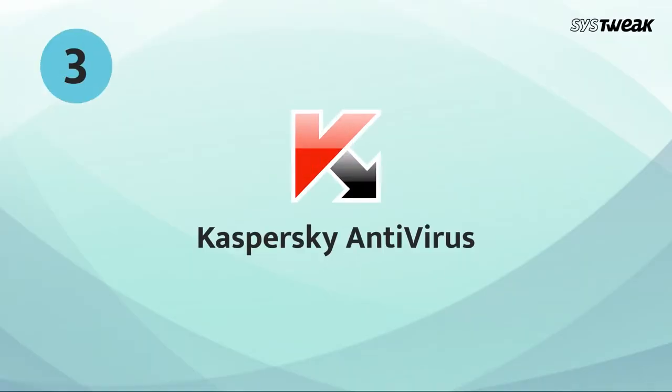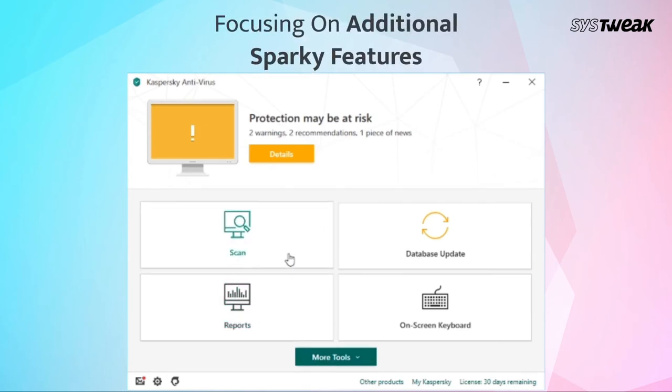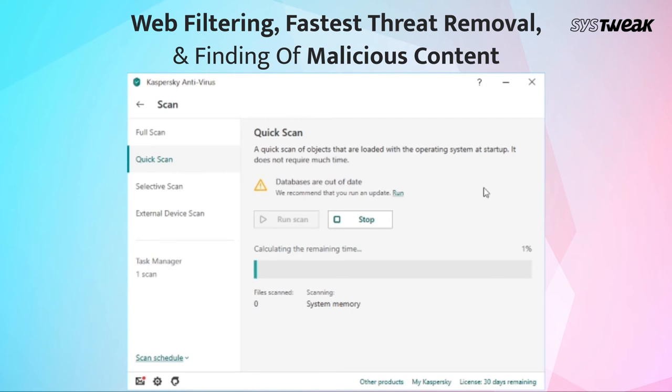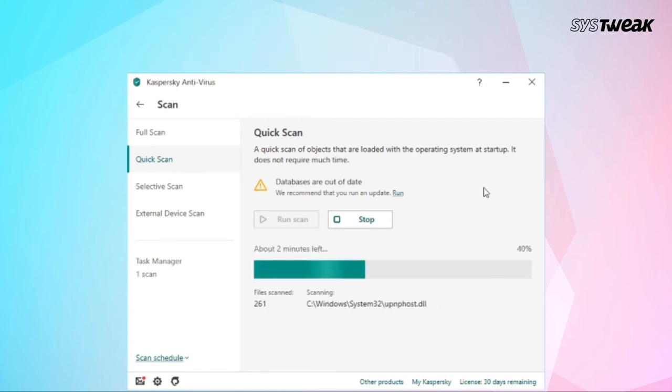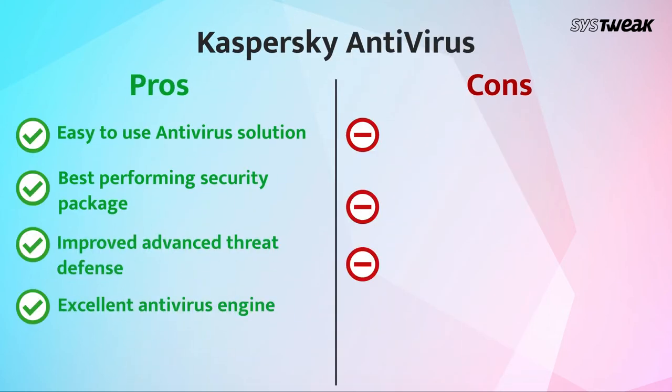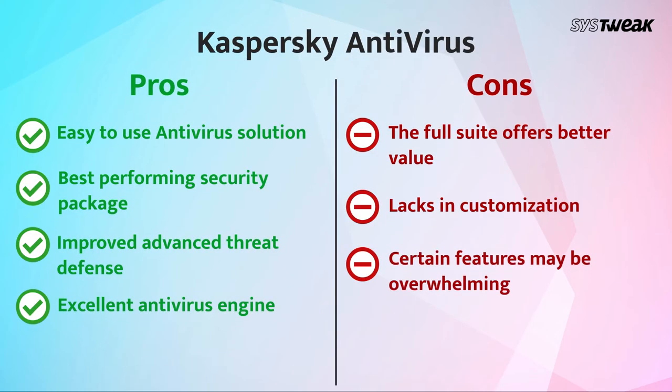On number 3, we have Kaspersky Antivirus. Kaspersky Antivirus is a worthy choice. It focuses on web filtering, fastest threat removal, and finding malicious content before it attacks your system with smart monitoring technology. Let's have a look at the pros and cons of Kaspersky Antivirus.